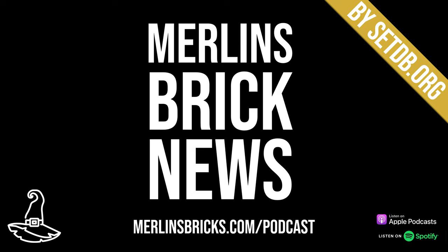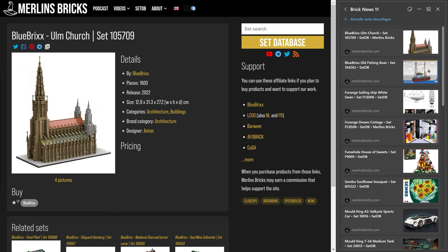Hello and welcome to Merlin's Brick News, the weekly show on all things brick building, where we talk about set updates and announcements from all the major brands, mocs of the week, new LEGO Ideas entries, and general industry news from time to time as well. Information is presented as always by setdb.org, the best source for set information on the internet. Let's get started right away.